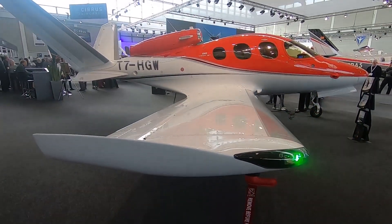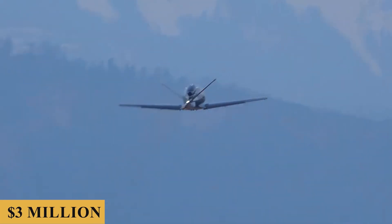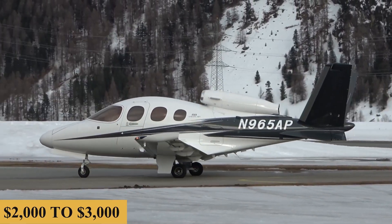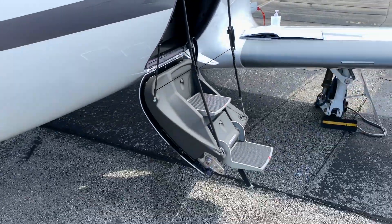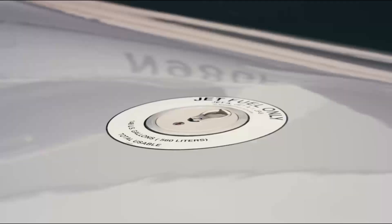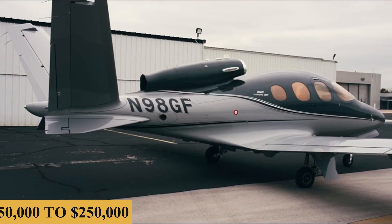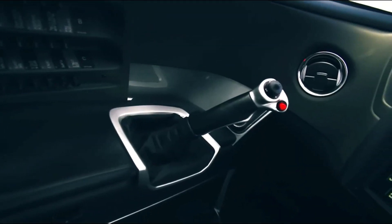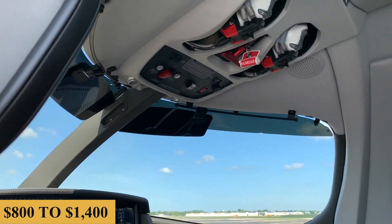The base purchase price for a new Cirrus Vision Jet is $3 million before options, and the charter price is estimated at $2,000 to $3,000 per hour. Prices will vary depending on availability, fuel prices, ground fees, and more. The annual fixed cost is estimated at $150,000 to $250,000, while the average hourly operating cost is estimated at $800 to $1,400.